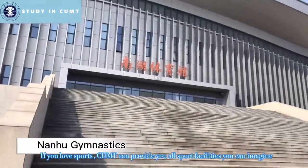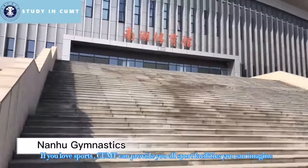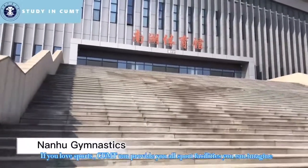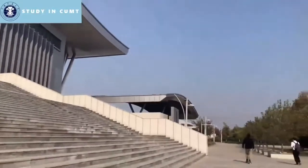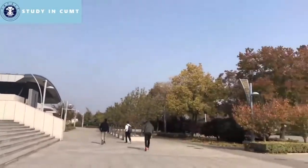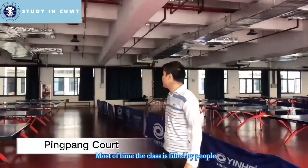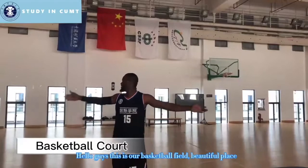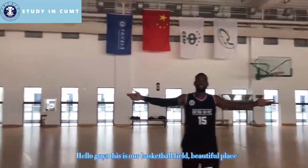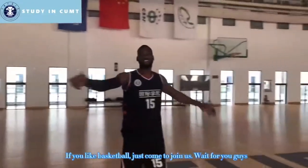If you love sports, CUMT can provide all the sports facilities you can imagine. This is our ping pong room — most of the time it is filled with people. This is our basketball court — it's a beautiful place. If you like basketball, just come join us.